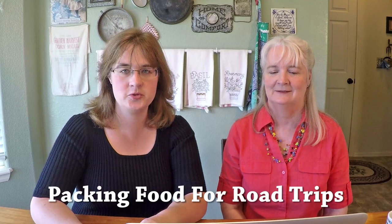Today we are talking about packing food for road trips — like when you're going to grandma's house or Disney World, which is not frugal. If you're not paying cash, you better be paying cash for these vacations. But if you are and you want to save some money, we have some tips on how to pack food for your road trip.